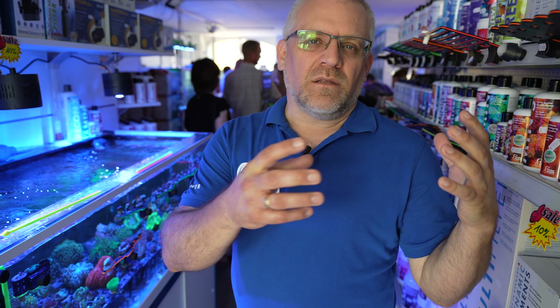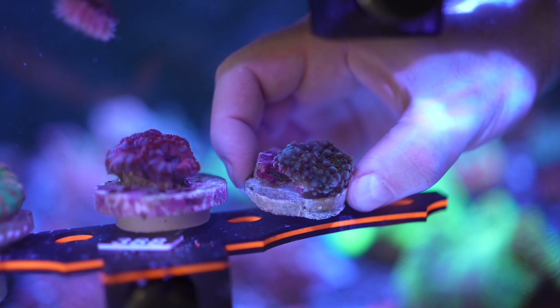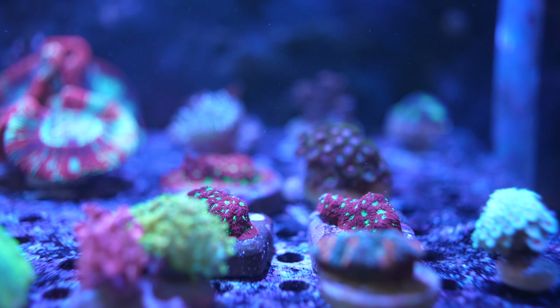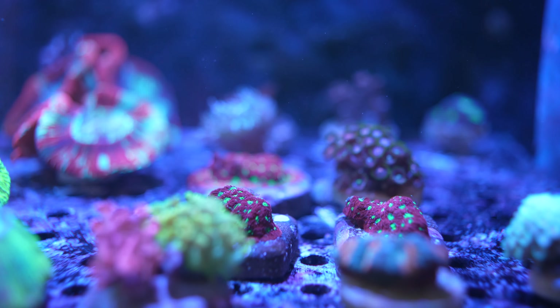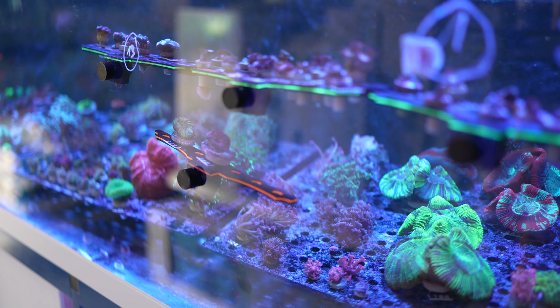One thing showing how close German and US stores have become is that corals are now sold on frag plugs kept on acrylic plates — the frag size, pricing, and presentation are nearly identical to the US. However, here you see somewhat less ceramic than in the US, because acrylic racks are easier to clean. Acrylic doesn't absorb as many nutrients on its surface as ceramic does, which is why algae regrows much faster on ceramic than on acrylic sheets.